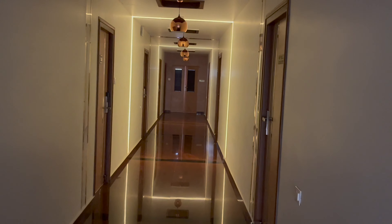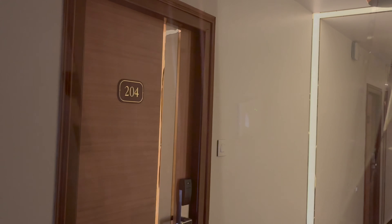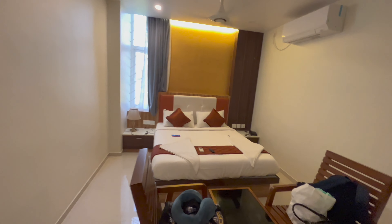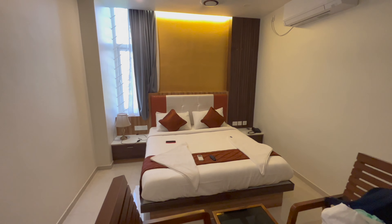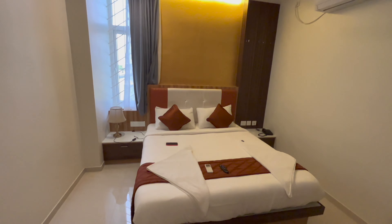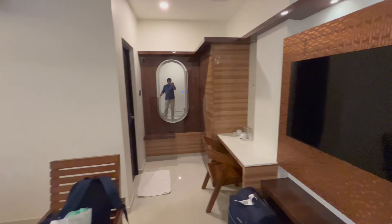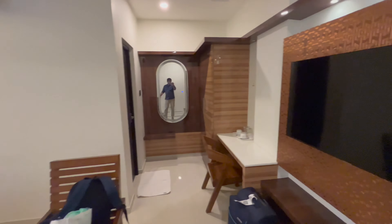Now we are looking at the second floor lobby. Here is my room, 204. The room is good. There is a TV and a queen size bed.